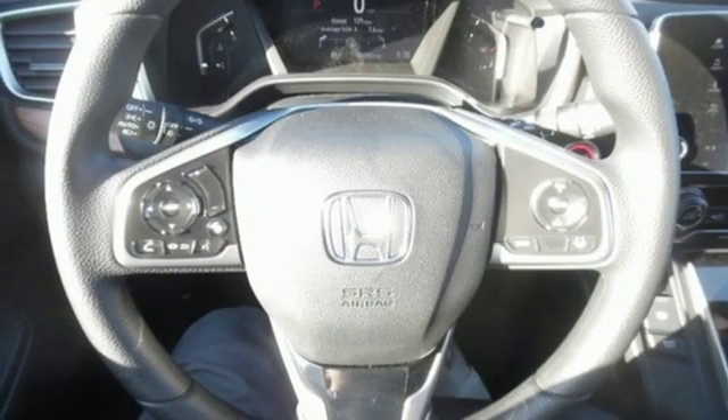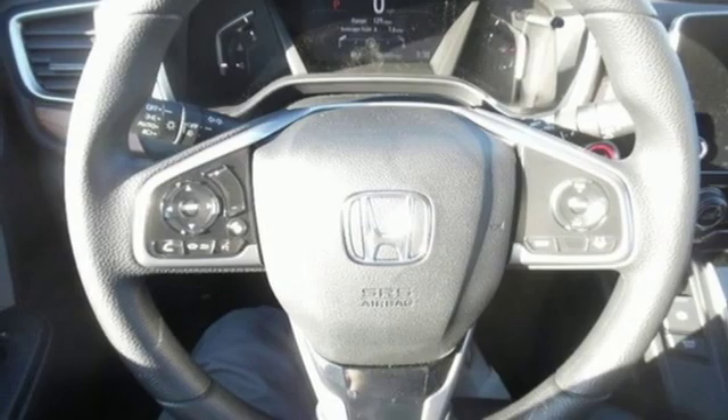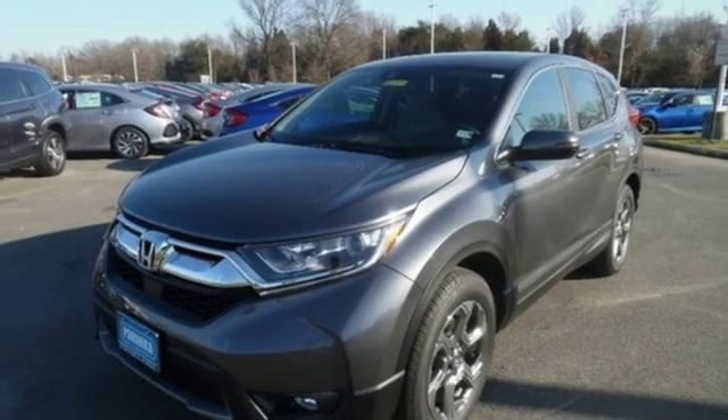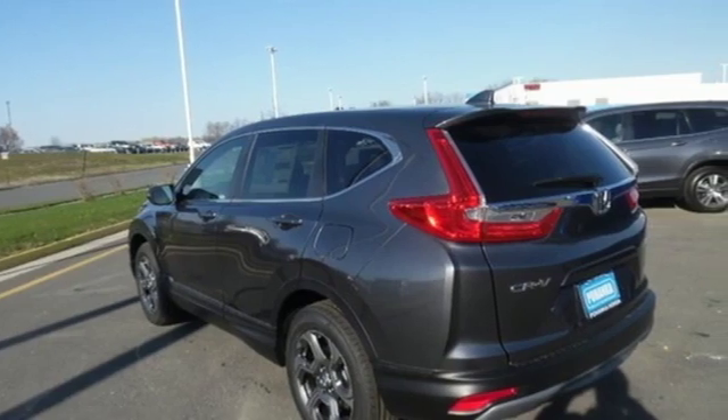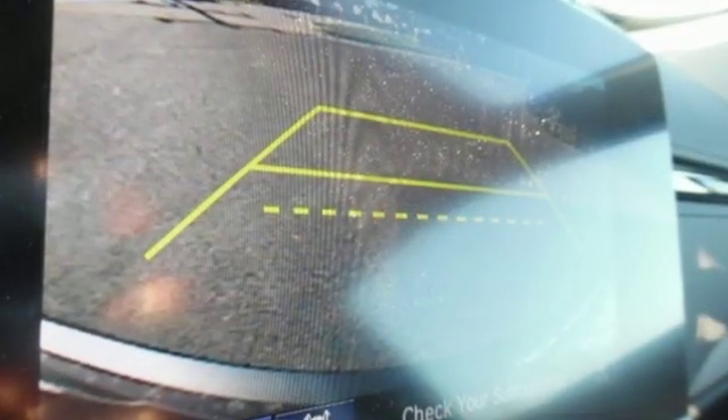Front heated bucket seats, continuously variable automatic transmission, power sliding and tilting sunroof, gas pressurized shocks, and an intercooled turbo inline four-cylinder engine.